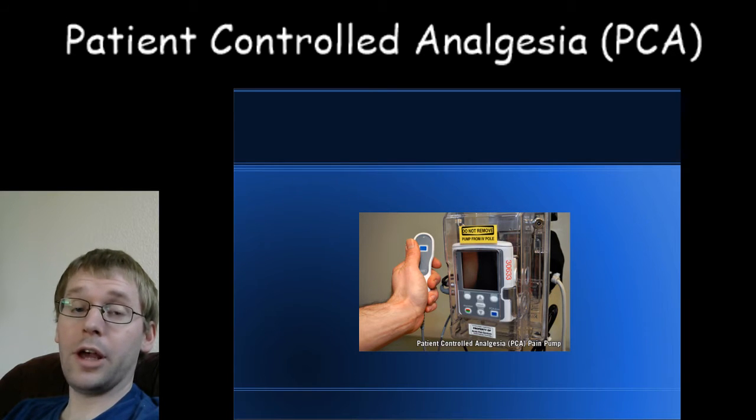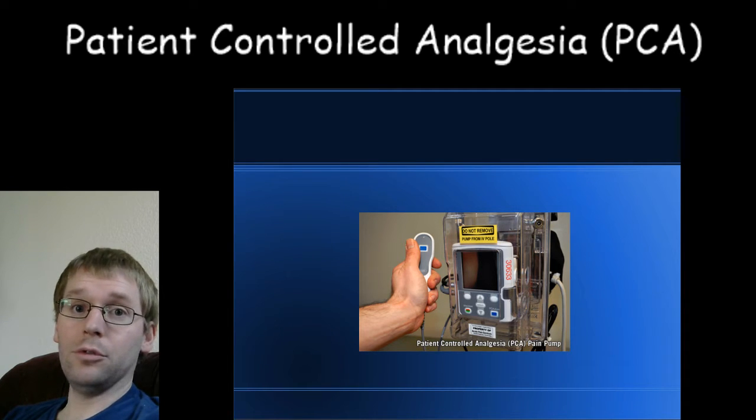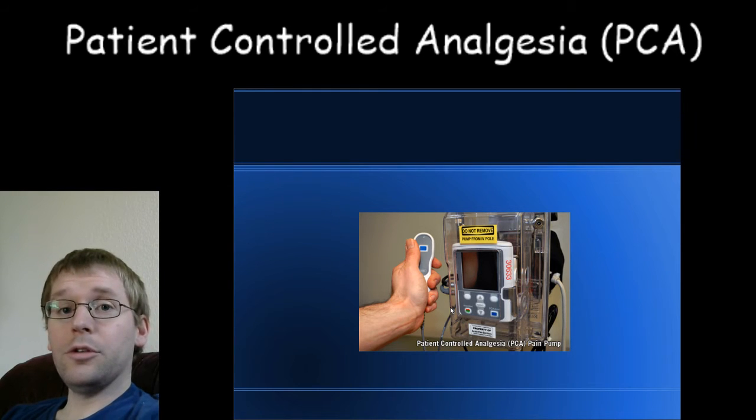Why do doctors and nurses like PCAs? The first reason is the safety factor. The built-in inherent safety of a PCA is that only the patient should be using that button. Because you have to be awake to press the button, you should not be able to give yourself too much medication — if you fall asleep from a big dose, you're just not going to push the button again. That medicine will wear off, you'll wake up, and then push the button again when you're in pain. So overall, they're a pretty safe way of delivering pain medications.